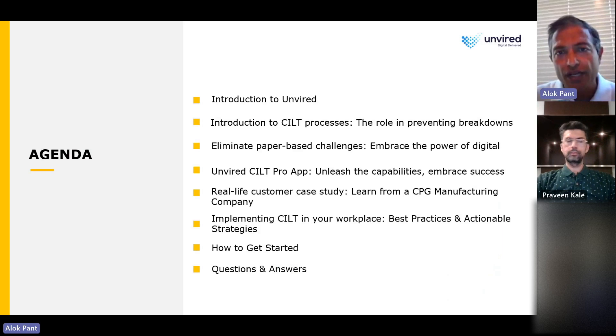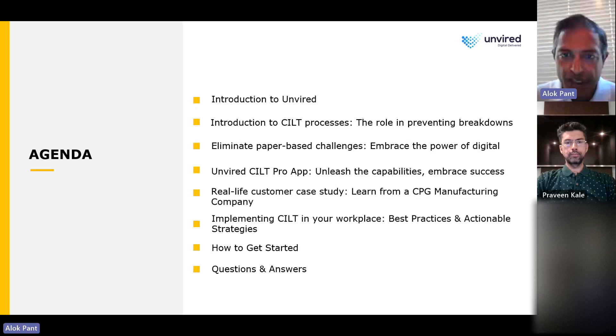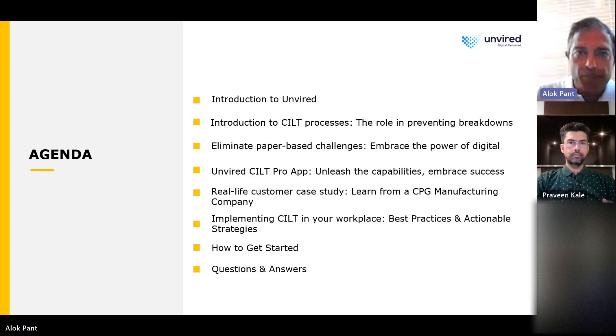Let's take a look at the agenda. We'll start with a quick introduction to Unwired so everyone understands what we do as a company. We'll talk about the SILT processes, their role in preventing breakdowns, and discuss paper-based challenges and how embracing digital can help eliminate them. Then we'll give an overview of the Unwired SILT Pro app, discuss a real-life customer case study, talk about best practices, how to get started on digitizing your SILT process, and then we'll have a Q&A session.